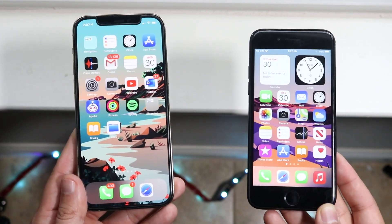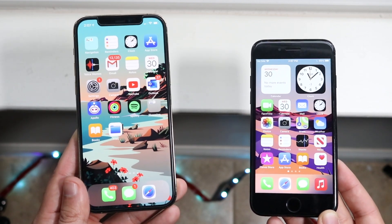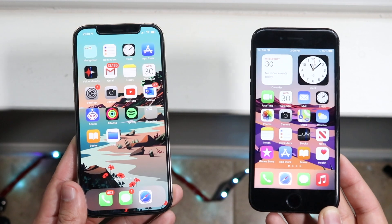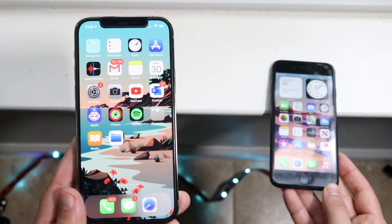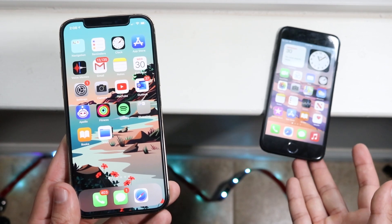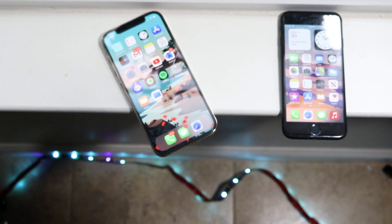Now let's do a speed comparison between both phones and see which one is faster. I'm pretty sure the 12 Pro is going to be faster. The iPhone 7 had the Apple A10 Fusion chip with two gigabytes of RAM, while the iPhone 12 Pro has the Apple A14 Bionic chip with six gigabytes of RAM. Let's see which one is faster.